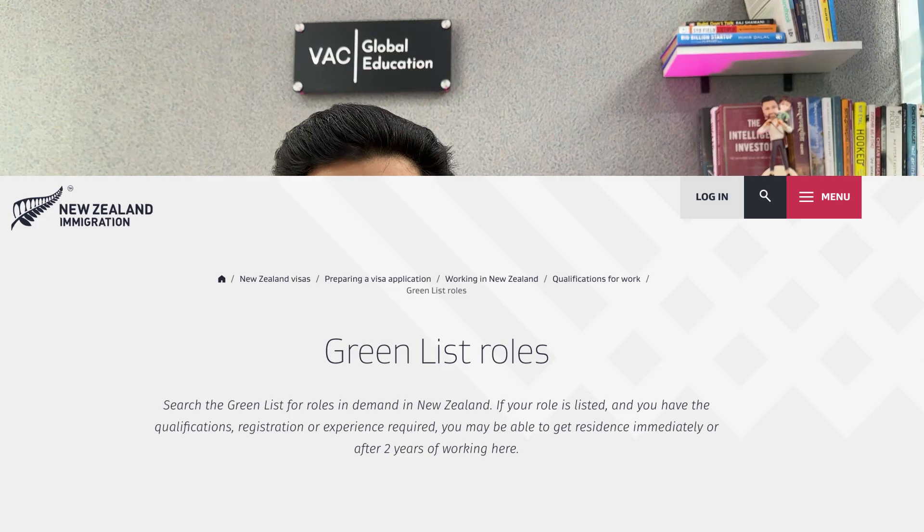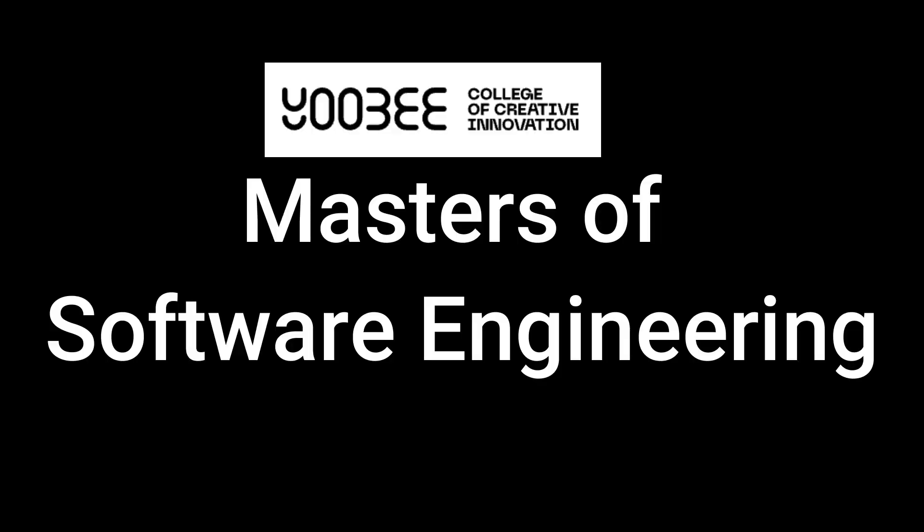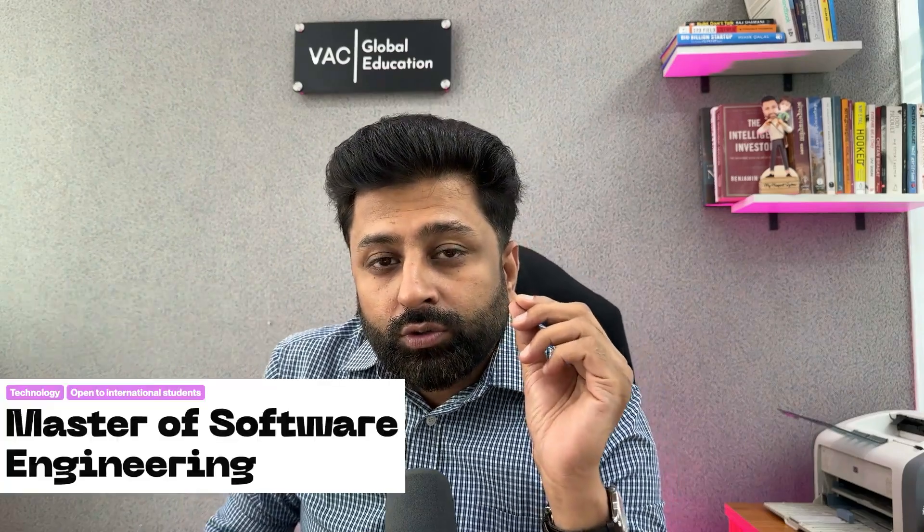This program, Masters of Software Engineering, is a green list program — it makes you eligible to apply for residency. If you have funds of approximately 30 lakhs, you are good to go. Hi everyone, this is Chakit from VAC Global Education. In this video we are going to discuss about a category one college, UB, which is providing Masters of Software Engineering.